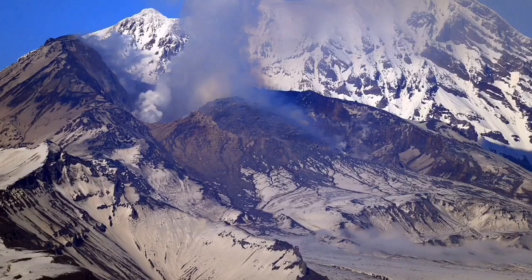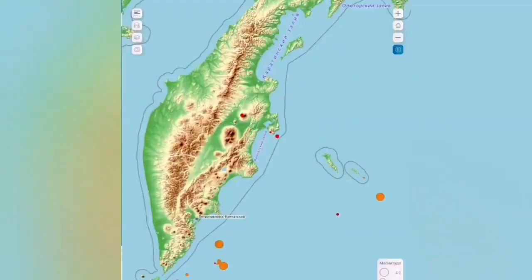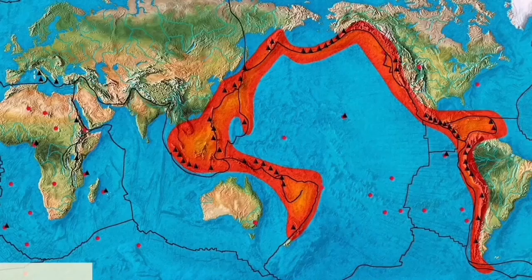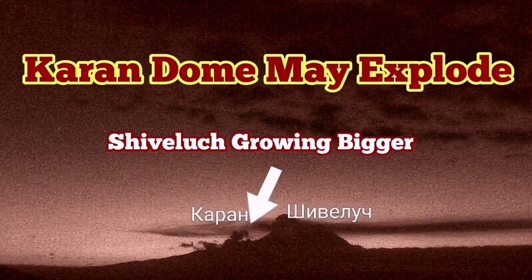The actual dome of Shiveloch is expanding every day. I've sped it up so you can see — it's like a syrup oozing out from the ground. This is a very viscous lava, and the sulfur dioxide signature is in the air; it has already spread across the world. We've had more earthquakes and this area of the Indo-Pacific ring of fire is very volatile. It may explode in the near future.